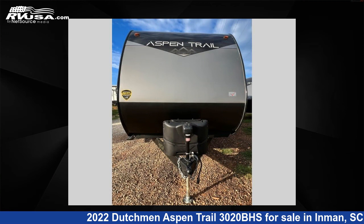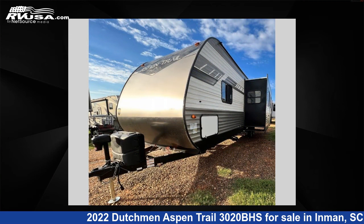This Dutchman features one slide-out, sleeps seven, and 52 gallons fresh water capacity.